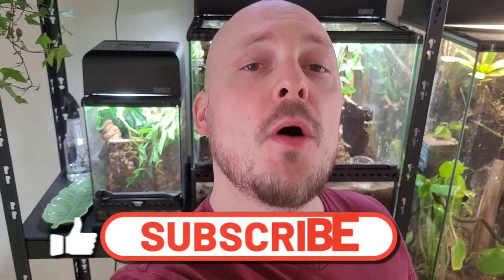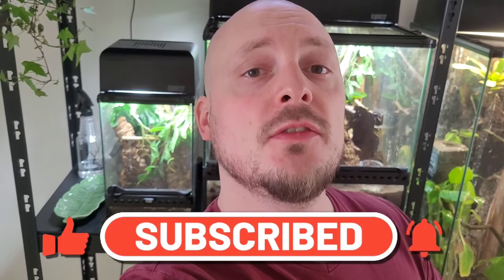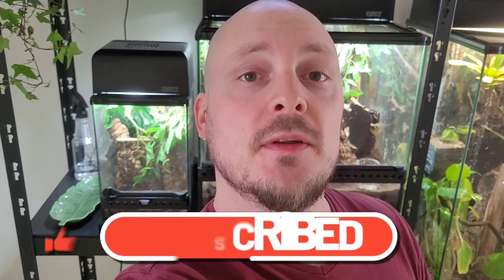Hello, all you wonderful people, and welcome back to the channel, or welcome if you're new to the channel. I really hope all of you are having an amazing day. My name is Mio and you guys are watching West Bay Reptiles. In today's episode we're going to feed the bigger snakes, but we're also going to do a couple of other things, so stick around and I really hope you'll enjoy this.